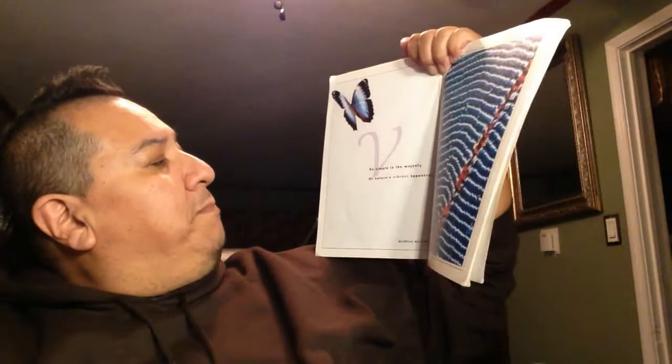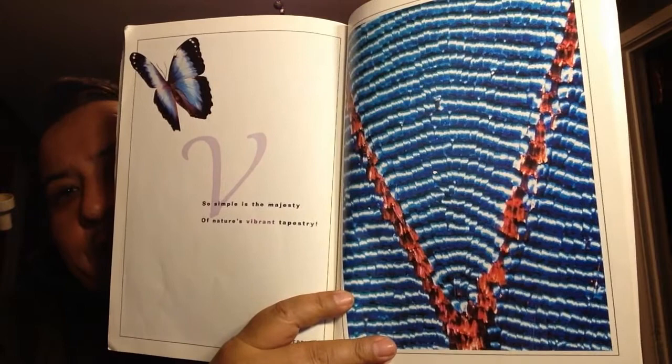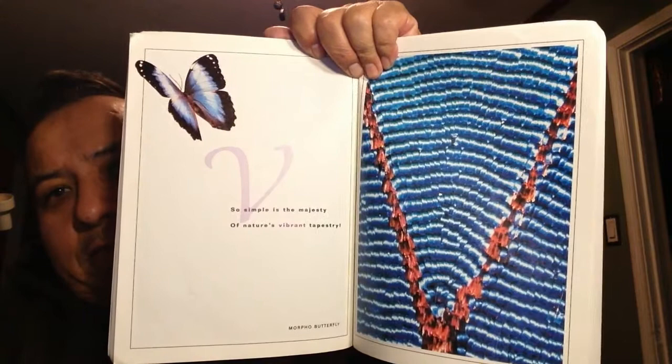V. There's the V right there. So simple in the majesty of nature's vibrant tapestry. When it says vibrant tapestry, that just means bright colors — and tapestry is cloth. Vibrant tapestry is like bright cloth.